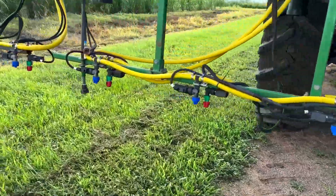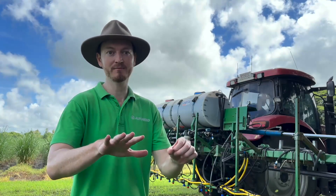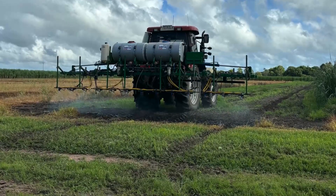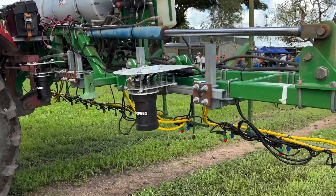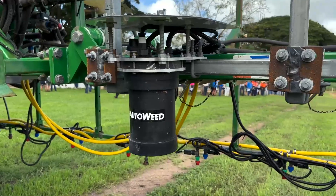AutoWeed is a company we've developed based in Townsville. We developed green-on-green spraying technology that detects weeds and rejects background plant life in order to lower herbicide costs for growers and reduce herbicide usage for the industry. We use AI-based detection — AI uses human-annotated datasets or imagery to detect weeds based on color, shape, and texture, the same features your eyes would use.